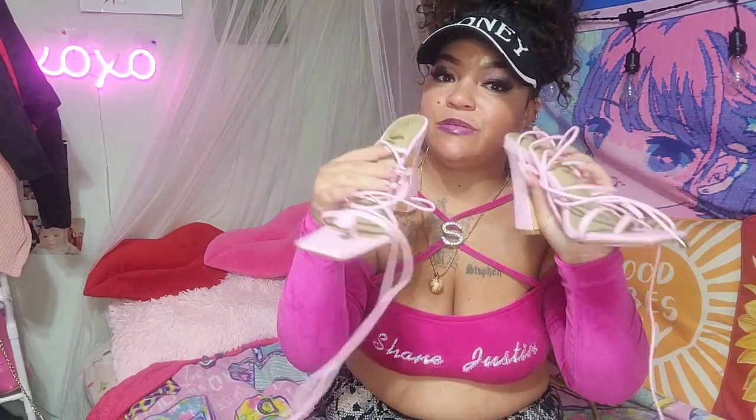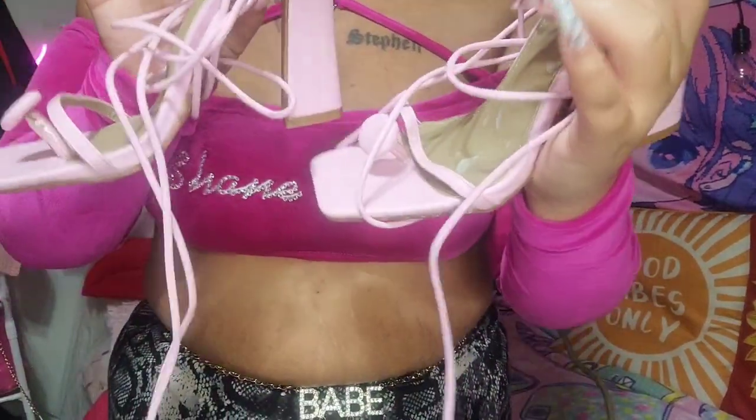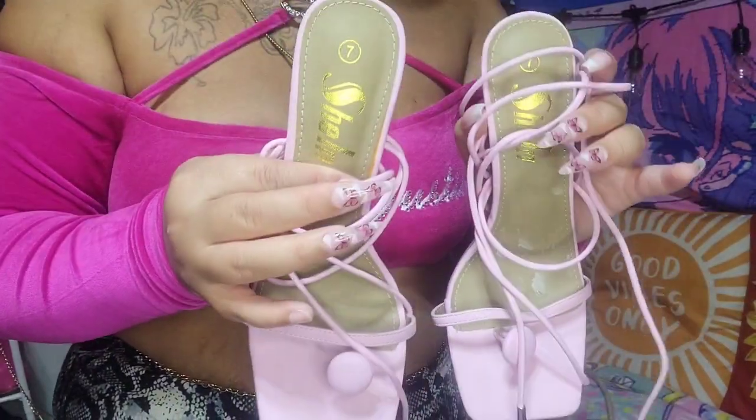Then I have these — I don't know what you call them, maybe duck bell heels? I'm wearing them as well. They tie up on your legs, they're really cute, pastel pink, and they're from Shein as well. You can tell I've barely worn these but they're really cute. I love pink — it's like almost every shoe I've shown you guys is pink.